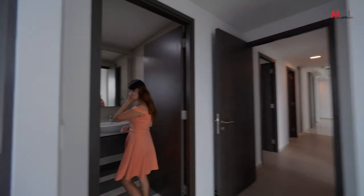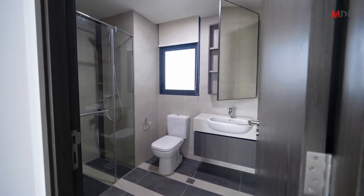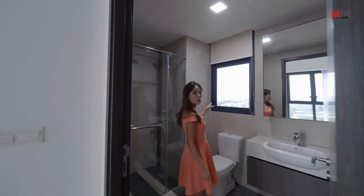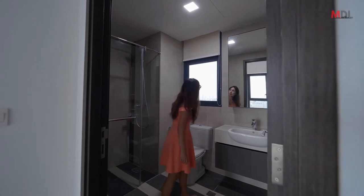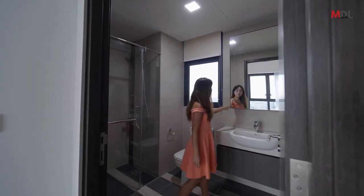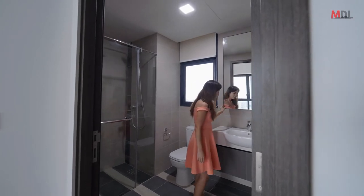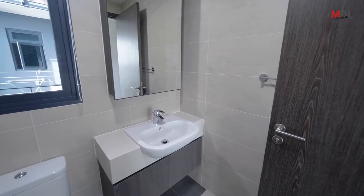Now this is the master bathroom. There is a built-in shelf for your shampoos and a quite large window for a bathroom, with a top-hung portion as well. There is storage just behind the mirror, and branded fittings throughout.